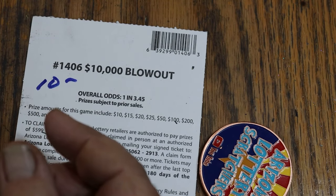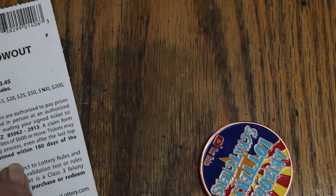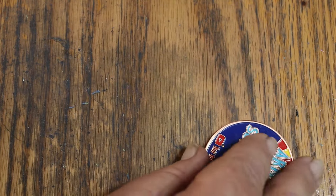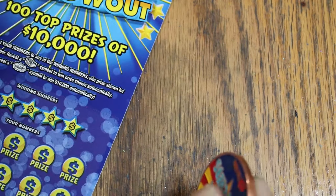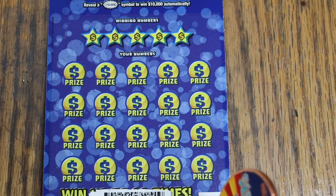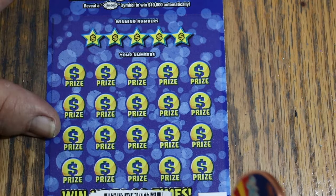So $10 brings us to $100 back out of the $280. We've got a ways to go to get to halfway at least. That was ticket 18, 19 was a loser, and this is ticket 20.